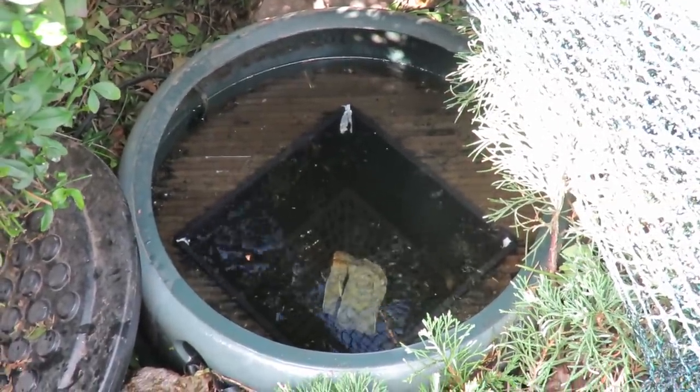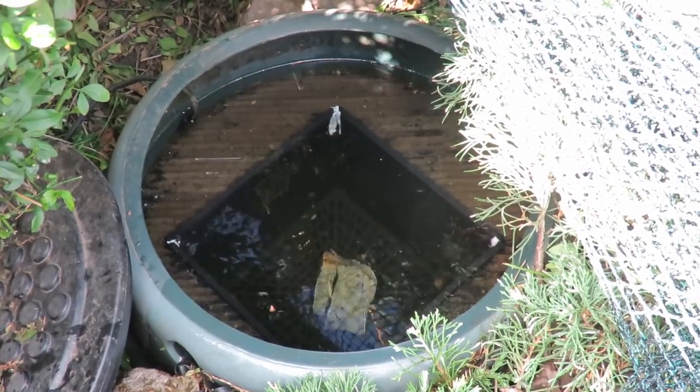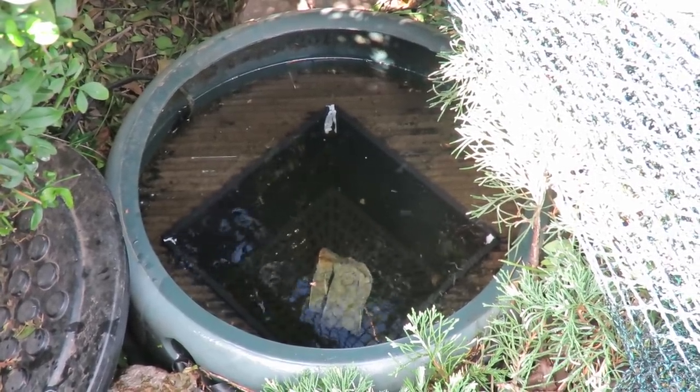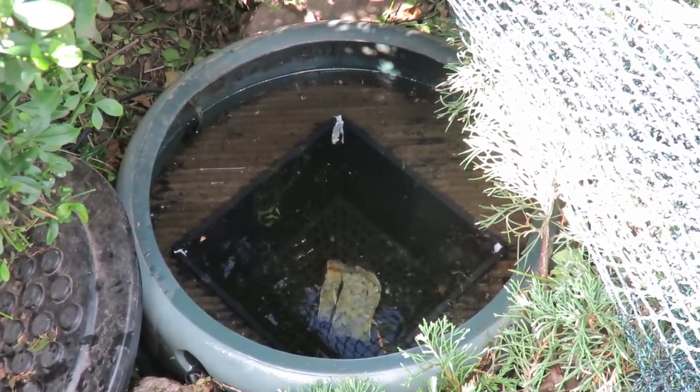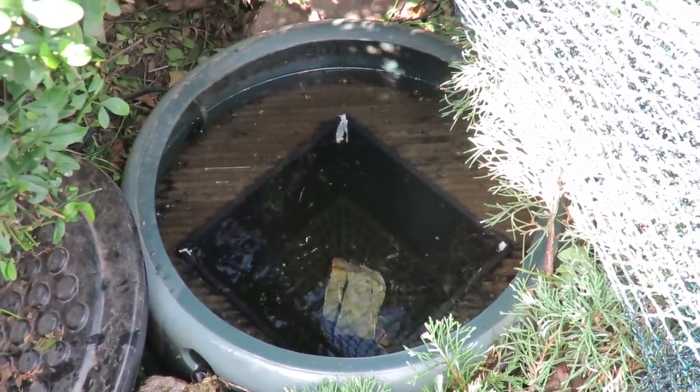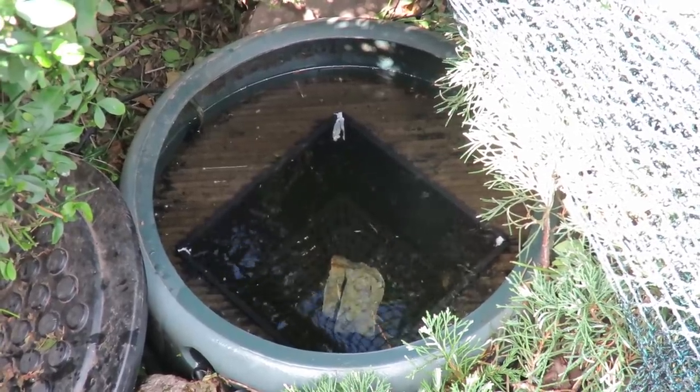One job down - that's the skimmer cleaned out. It's okay for another few days, nearly a week I think that'll last. Does all depend on how many leaves blow off the trees, but that's the skimmer clean out done - on to the next job.